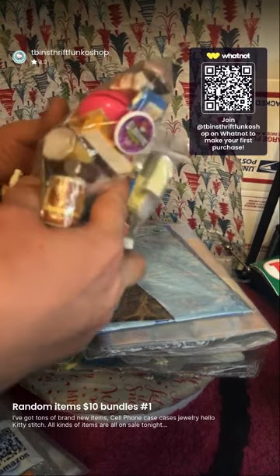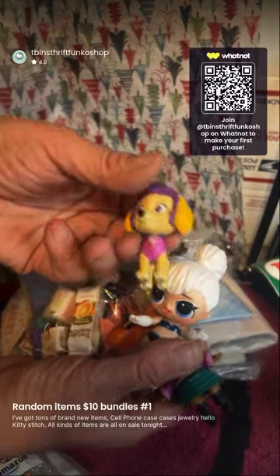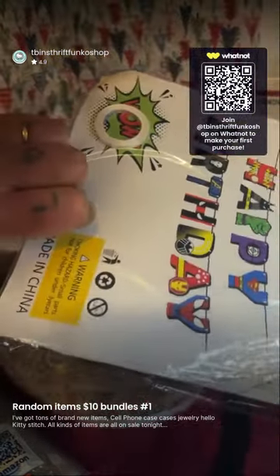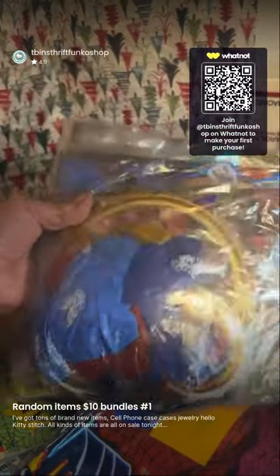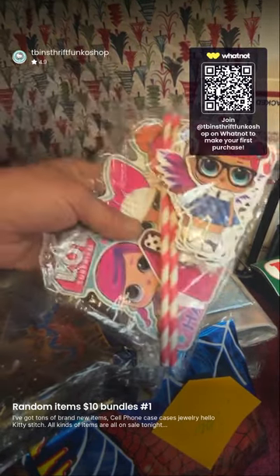I've got some mini foods, two LOL dolls, and a little Paw Patrol puppy — I can run all that for six bucks. Here's a big Happy Birthday party set with DC characters. Here's a big Spider-Man set and a big Sonic party set with everything in it — I'll do it for a dollar. These are all cake toppers and party items.